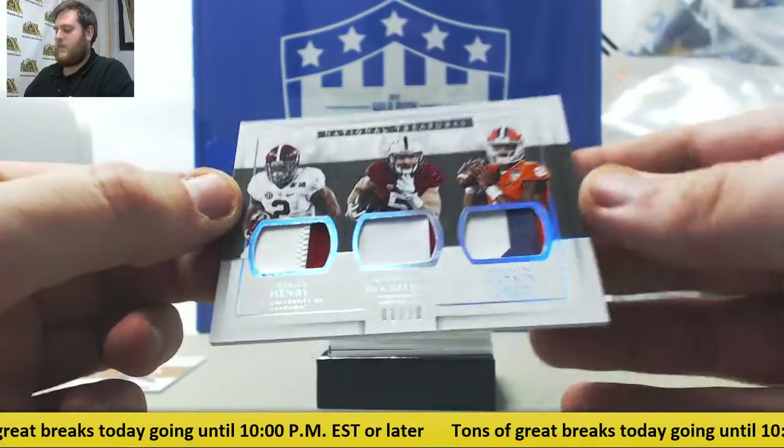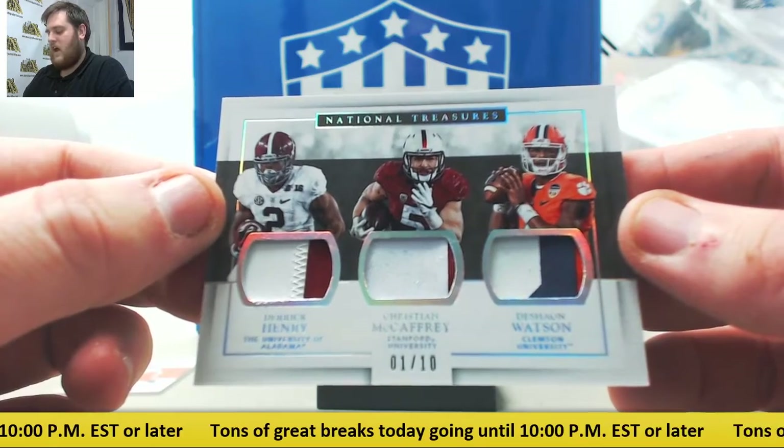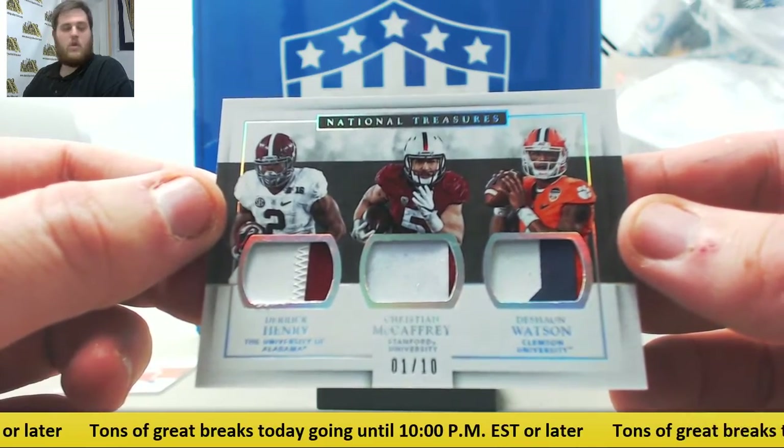Triple patch right here, 1 of 10 — McCaffrey, Henry, and Watson. Nice patches right there: Henry, McCaffrey, and Watson. 1 of 10.